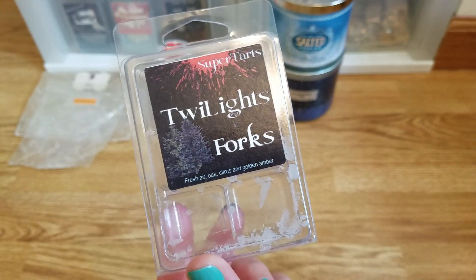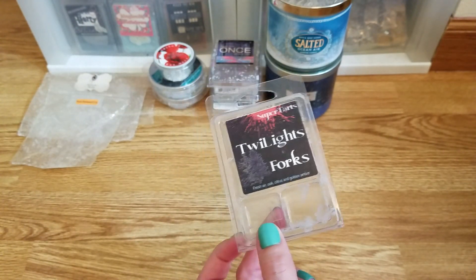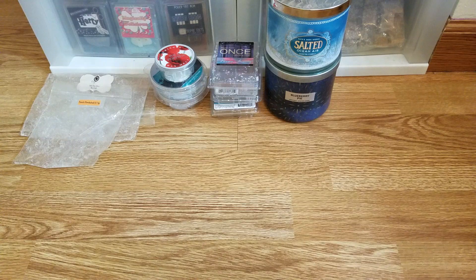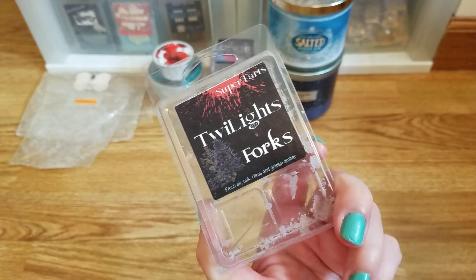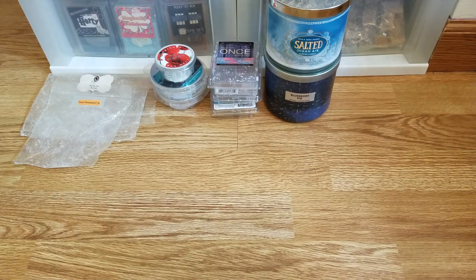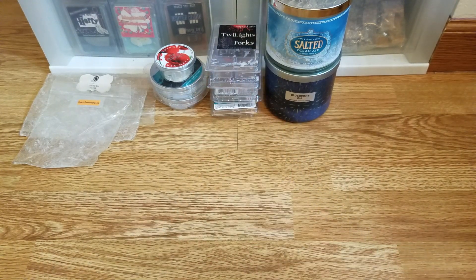Then Forks from Super Tarts — also super strong. The notes are fresh air, oak, citrus, and golden amber. It was so intense the first couple times I melted it, but I think because I let it sit for a while — it's from October 2017 — it toned down to where I didn't need to put it with something. I do like this scent; it smells fresh, you get all those notes, with a little bit of amber. If you're not an amber fan, it shouldn't deter you because it's subtle. It's a little bit more masculine. Am I going to repurchase? Probably not.